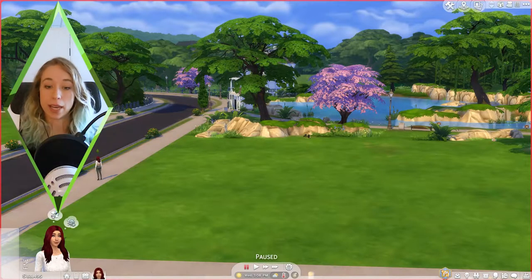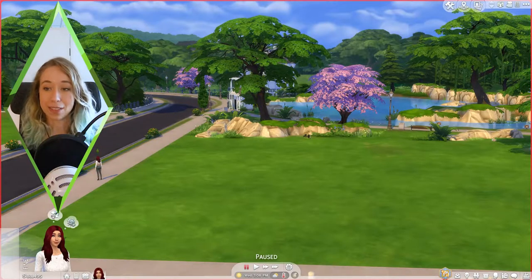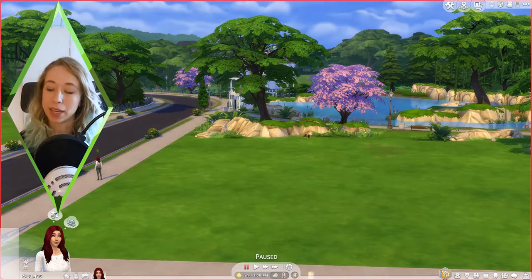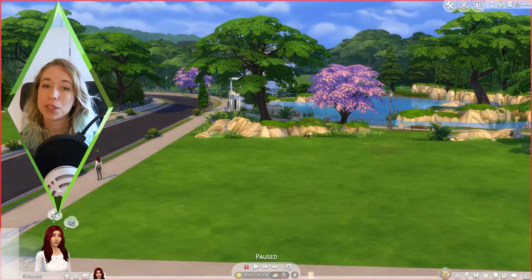First we're doing the 15-minute build challenge, which is probably going to produce a terrible build on my part. Then in the second part we'll renovate each other's results — I build something in 15 minutes, send it to Bailey, she renovates my build, and vice versa. Stay tuned for that second part!